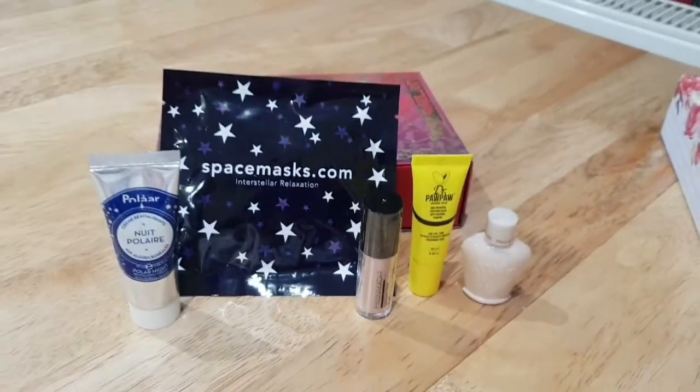So yeah, not bad! That was October and November's Birchboxes. For those of you that don't know what Birchbox is, it's basically a monthly beauty and makeup subscription. It's $12.95 which includes postage, and you get a lovely little box every single month with five or six goodies in it.